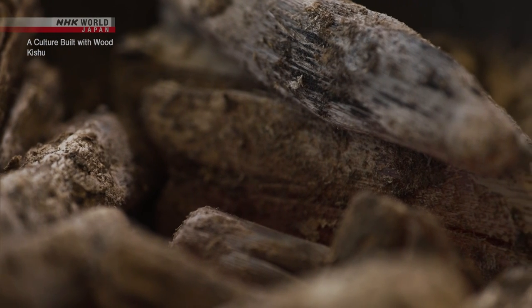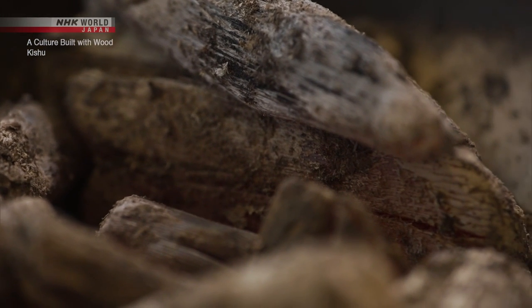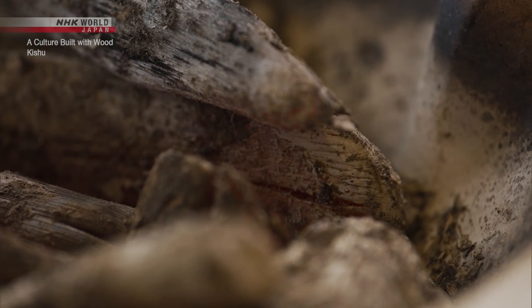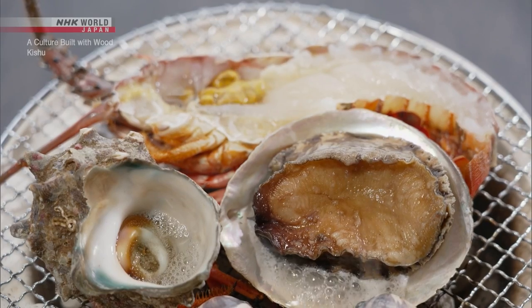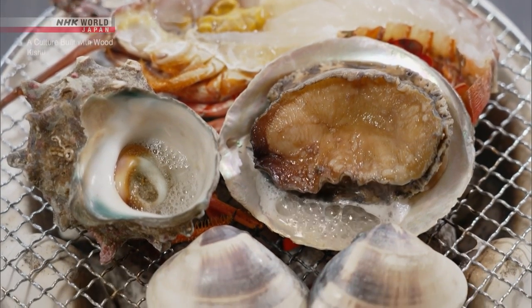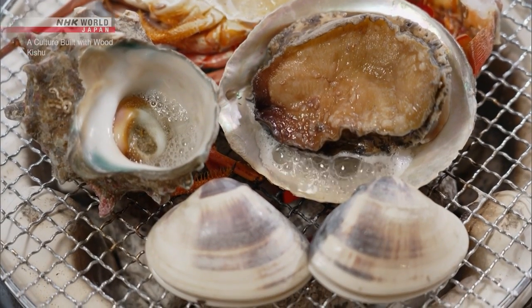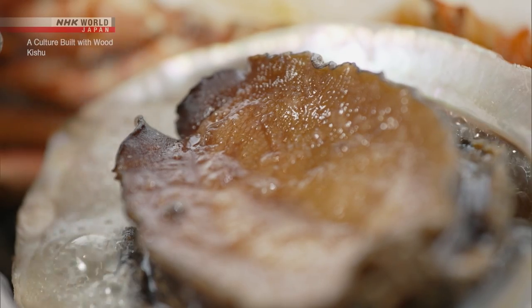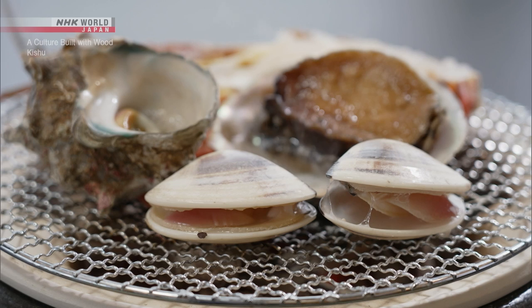White charcoal burns slowly. Although it emits strong heat, it hardly gives off flames. The high carbon density of white charcoal allows it to emit far infrared radiation, which has the effect of thoroughly cooking but not burning food, making it a sought-after culinary material.